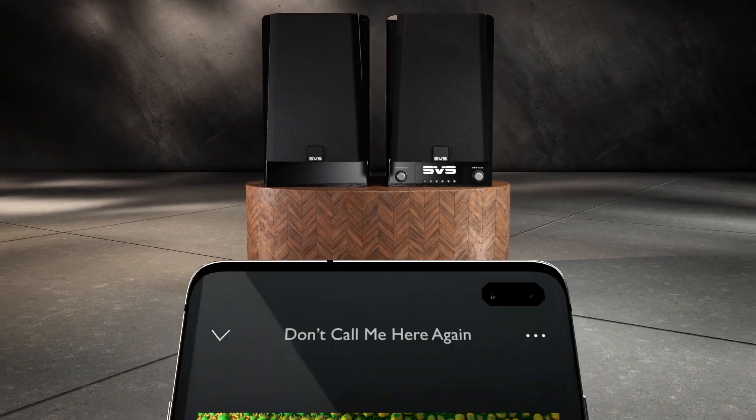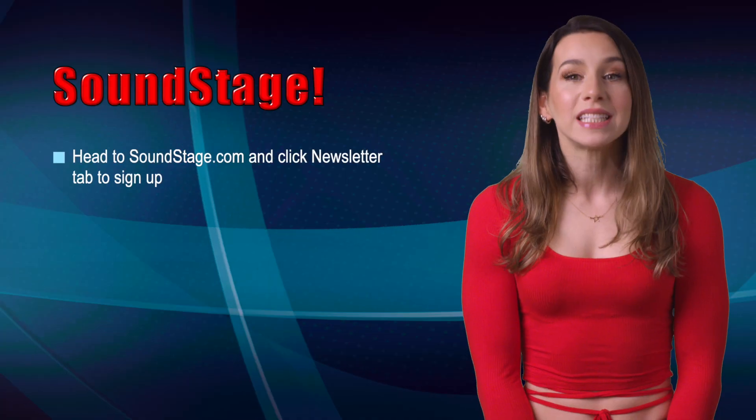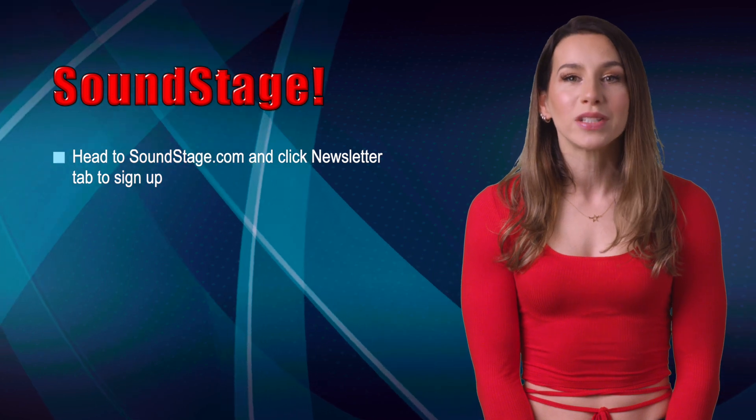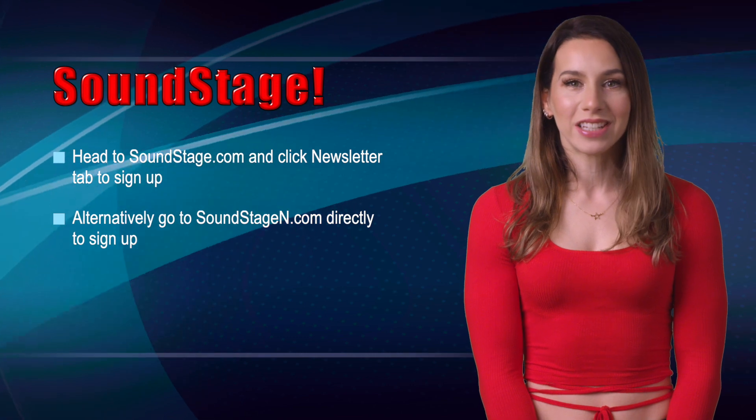But first, know that today, Monday, May 15th, is the last day to enter the draw for the SVS Prime Wireless Pro Speaker System, valued at $899. Visit soundstage.com and click the newsletter tab, or type soundstagen.com into your browser to go directly to the signup page.